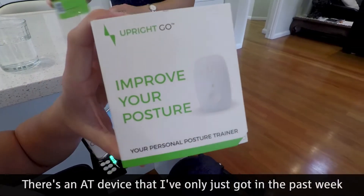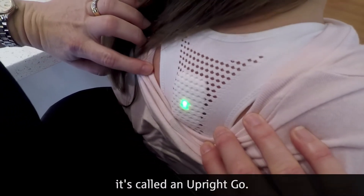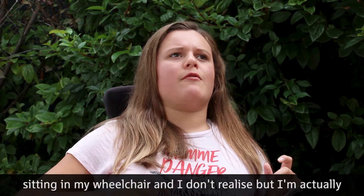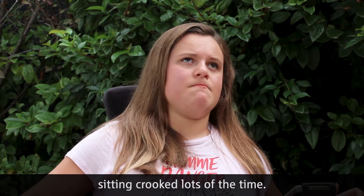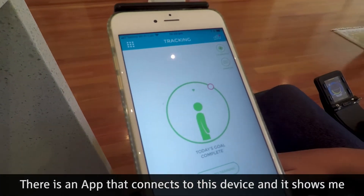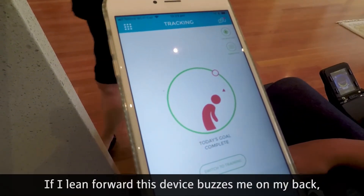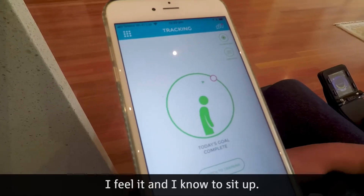There's an AT device that I've only just got in the past week. It's called an Upright Go. It's a posture corrector device because I spend a lot of time sitting in my wheelchair and I don't realise but I'm actually sitting crooked lots of the time. There is an app that connects to this device and it shows me a little diagram of my posture. If I lean forward, this device buzzes me on my back. I feel it and I know to sit up.